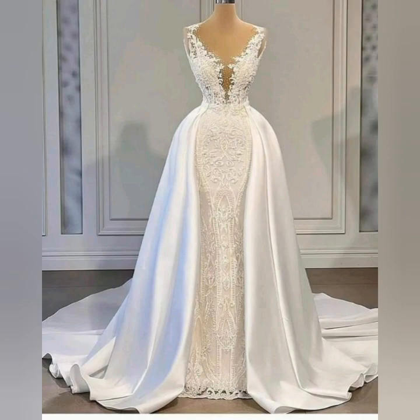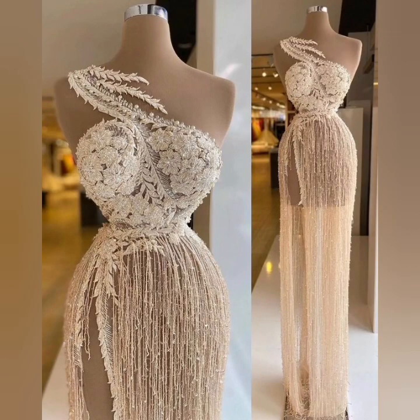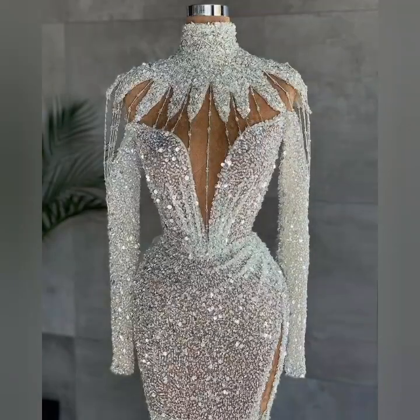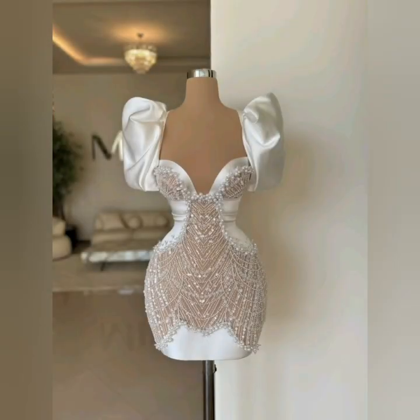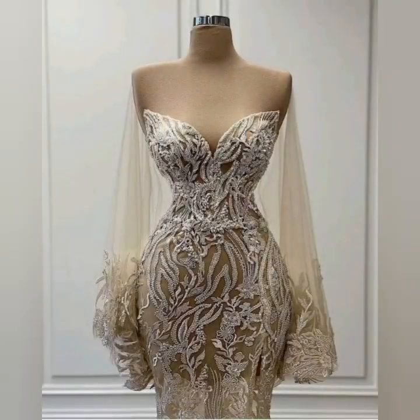If you like these dresses then hit the like button, and also tell me about today's video in the comment section. Friends, if you have any kind of demand related to any idea, write your demand in the comment section — I'll make a video on your demand as soon as possible.